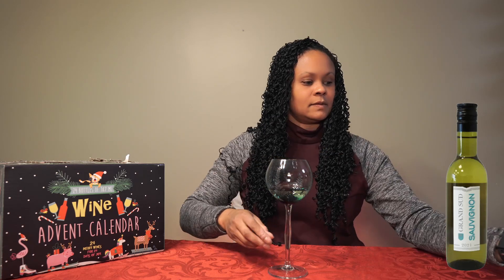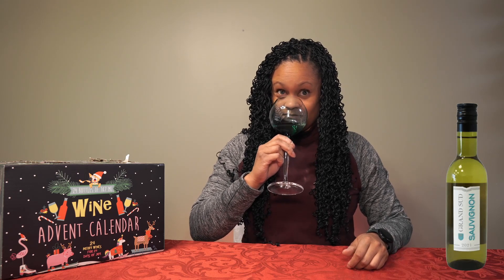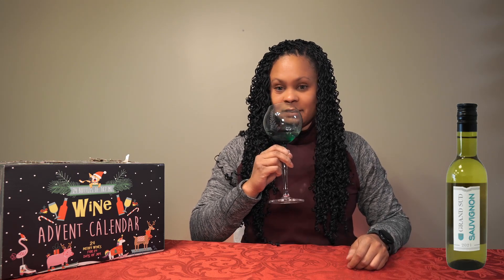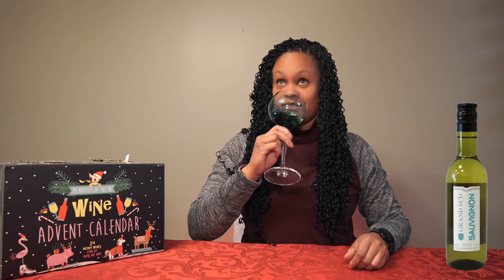This smells really good — very, very citrusy and fruity. The smell is great on this one.